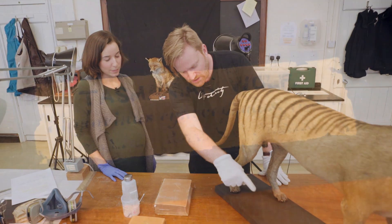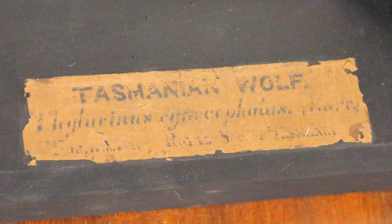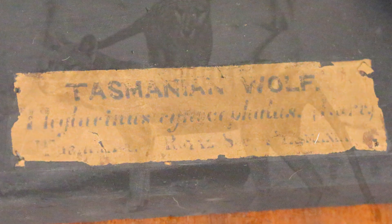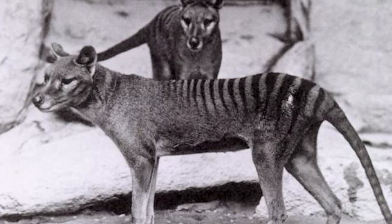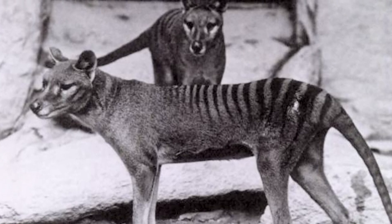I notice on the sign it says 'Tasmanian wolf,' not 'Tasmanian tiger.' I know that they called them tigers based on their stripes — it was more of a nickname — but I've no idea where the wolf part came into it.